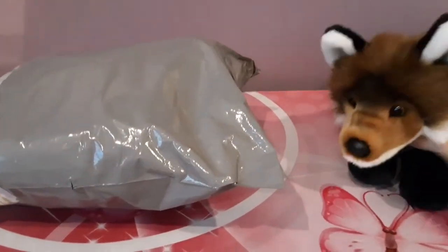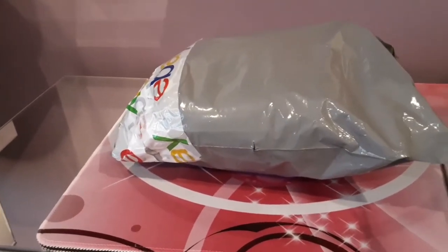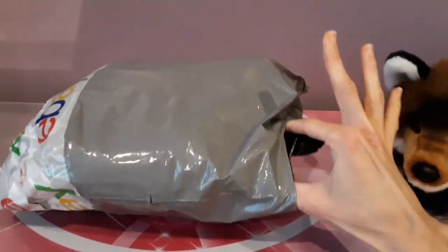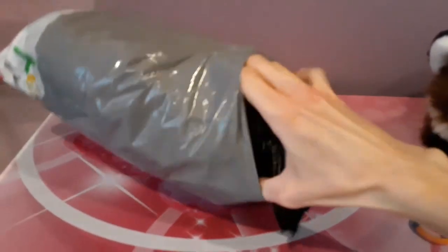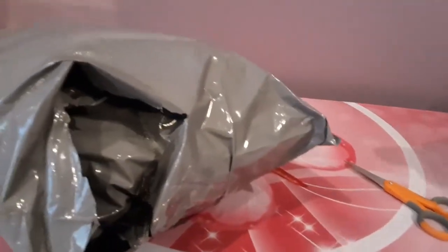I've got my handy dandy scissors here. I'm going to try to do this very carefully. The bag is definitely very squishy, so that can only be one thing. Let me just snip snip, see if I can rip it open with my fingers or not. Okay, let's see. Well, it's well packaged, whatever it is. I'm probably going to have to put this down because it looks like we have a package within a package.